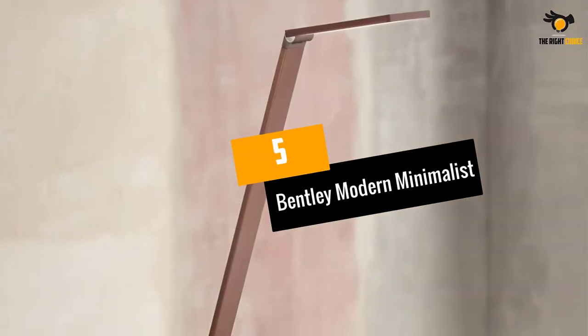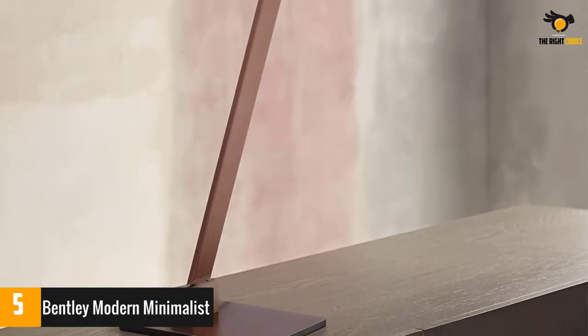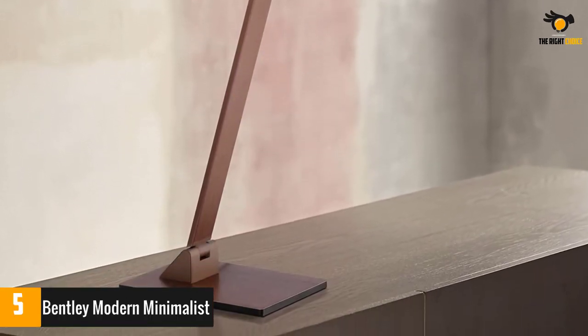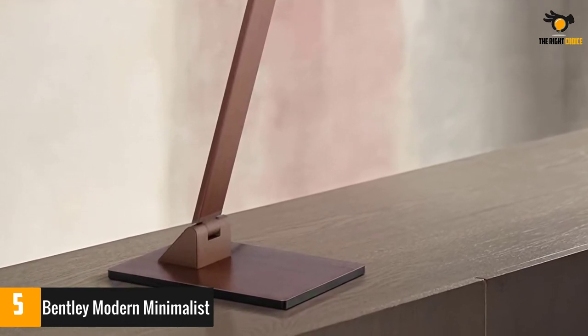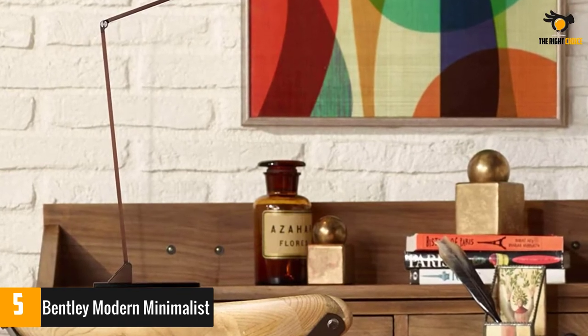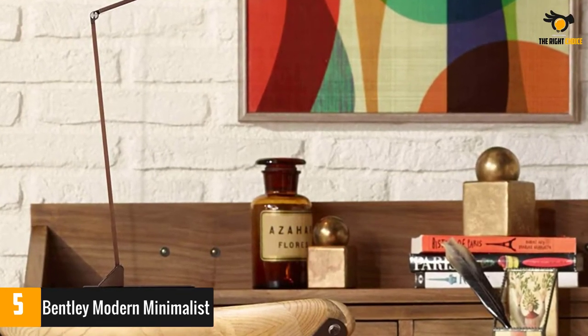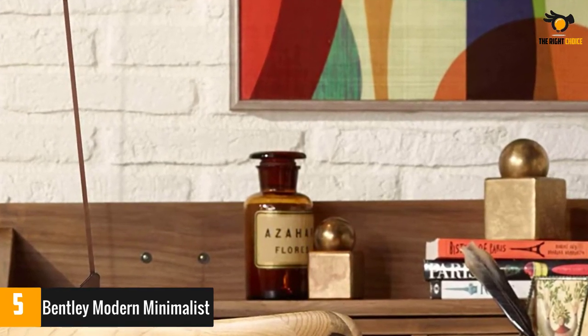At number 5: the Bentley Modern Minimalist. This lamp is sturdy, attractive, and sleek. With clean, elegant lines and a bronze metal finish, the easy on-off lamp will work well on any contemporary or modern style desk. The desk lamp offers an adjustable arm and head so you can focus the light with precision. Reviewers love the quality construction, high functionality and nice looks.